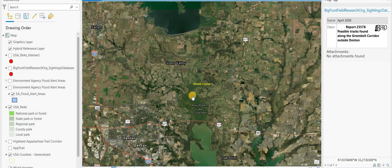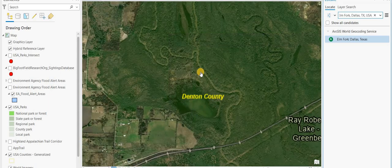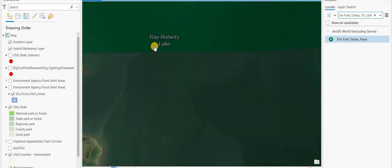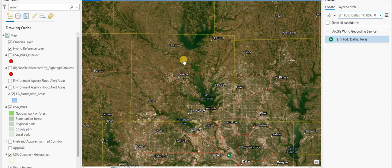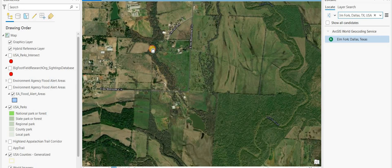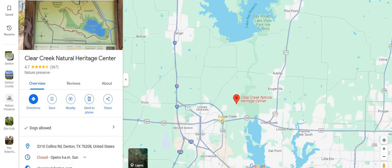Okay, so let's go and have a look at this. I think we're looking in on ArcGIS. I'm zooming in on the Trinity Elm Fork River — it goes between Ray Roberts Lake and Lewisville Lake, and it's just northeast of Denton. I'm trying to find the nature preserve along this river, so I'm going to flip over to Google Maps.